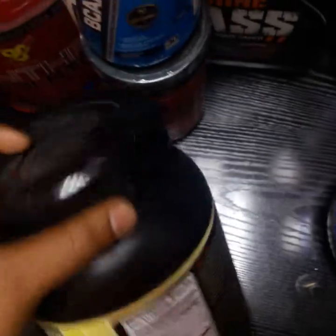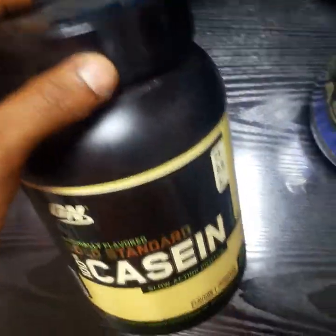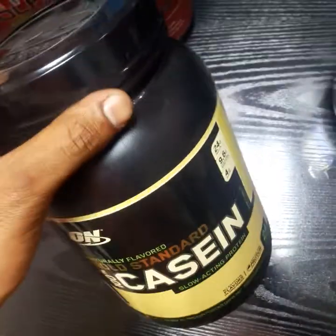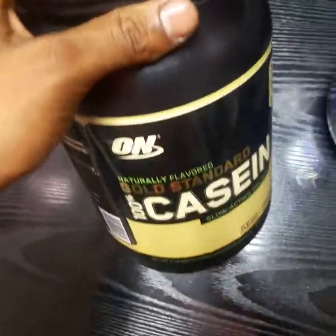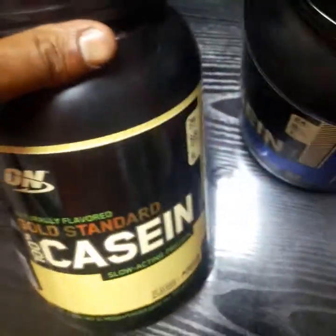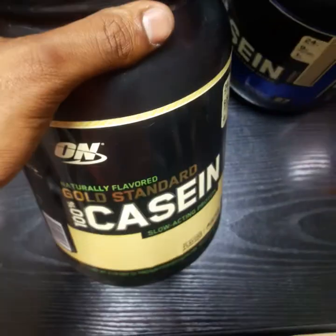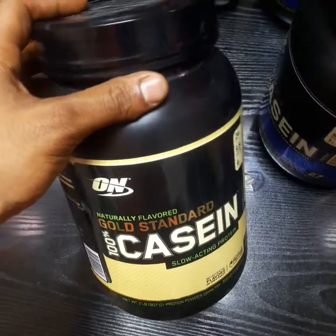It's more calorie-dense because when you consume more protein with natural food items, obviously the carbohydrate and sugar intake will be higher. That might be the reason why in the naturally flavored one the carbohydrate and sugar content is more. For the normal artificially flavored one, these can be more easily controlled with formulas. Now let's go to the unboxing of the naturally flavored Gold Standard 100% Casein.